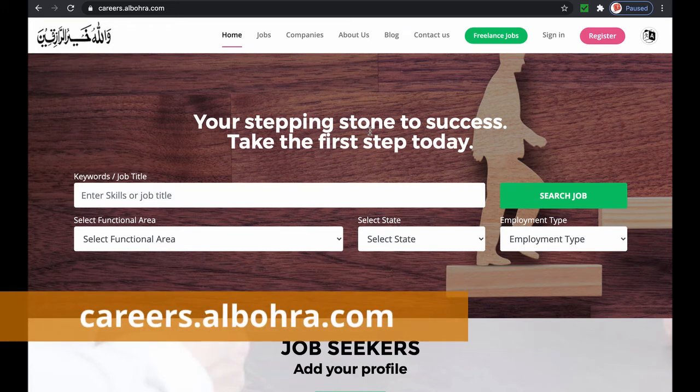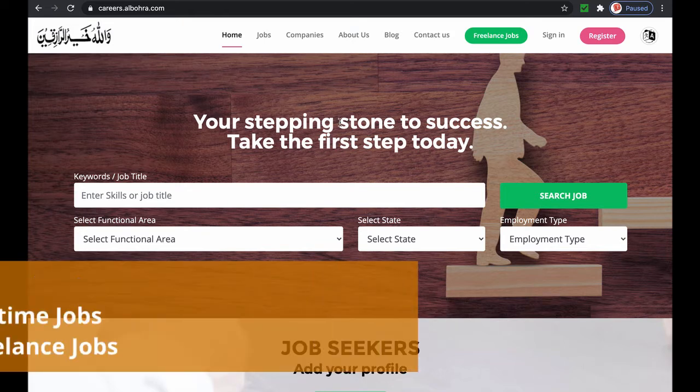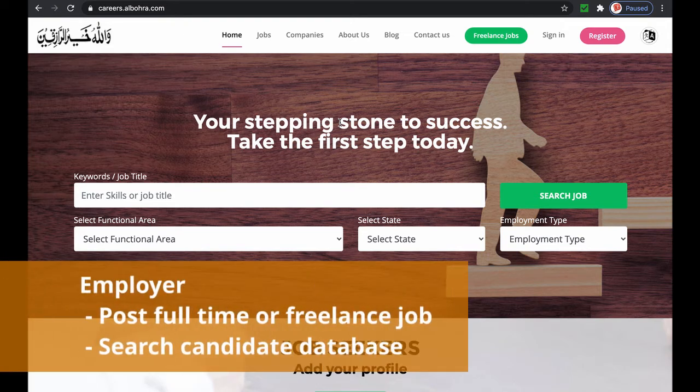Welcome to Career Portal for Moominin. This video is a quick overview of its functionalities. This website has three main sections: a candidate section for searching full-time jobs, freelance jobs for project-based work, and an employer section to post jobs and browse for candidates.